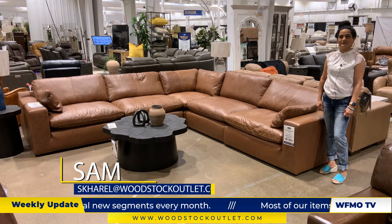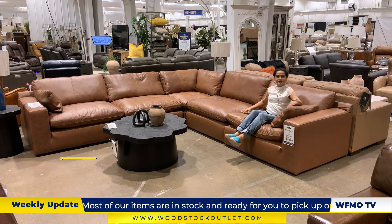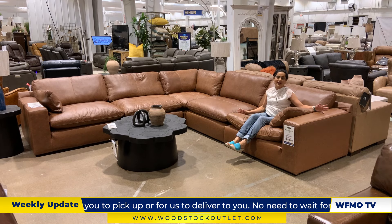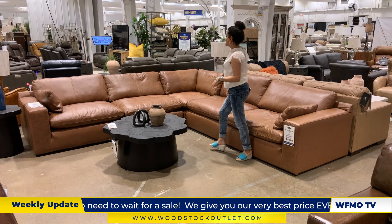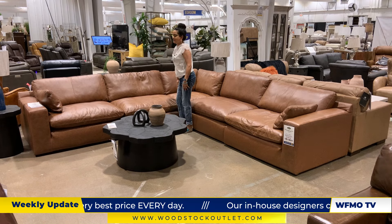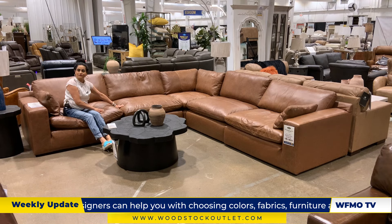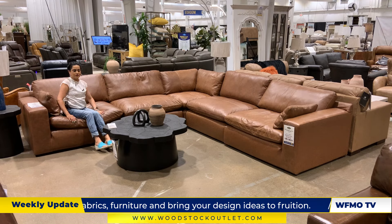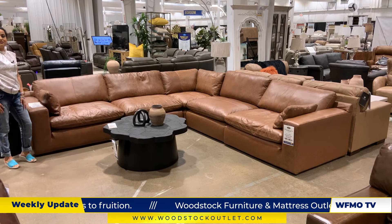Hey guys, this is Sam. Let me show you this beautiful, gigantic sectional. It's very comfy and has nice genuine leather. So if you have dogs, cats, birds, or little children, they're not going to scratch it easily. I like the fact that you can remove all of the back cushions, so it's easy to clean. And the coolest thing is all the pieces are finished, so you can float it wherever you like. If you ever want a big chair look or a sofa look out of it, you can do it. It kind of gives me that mid-century modern look that never goes out of style.